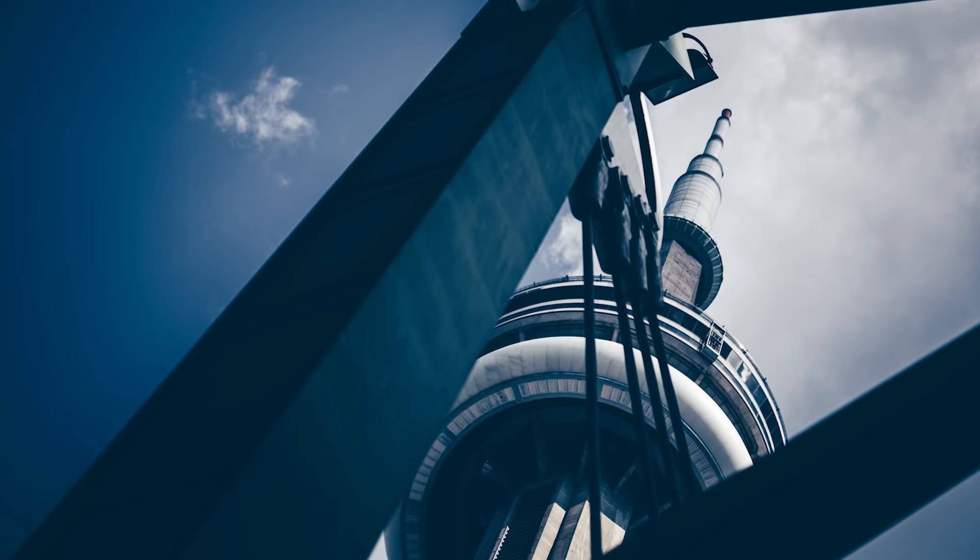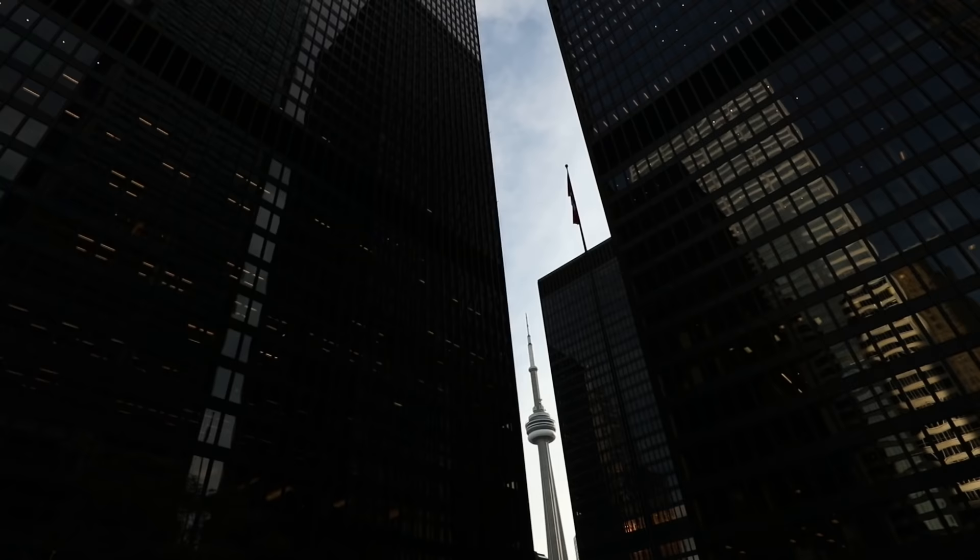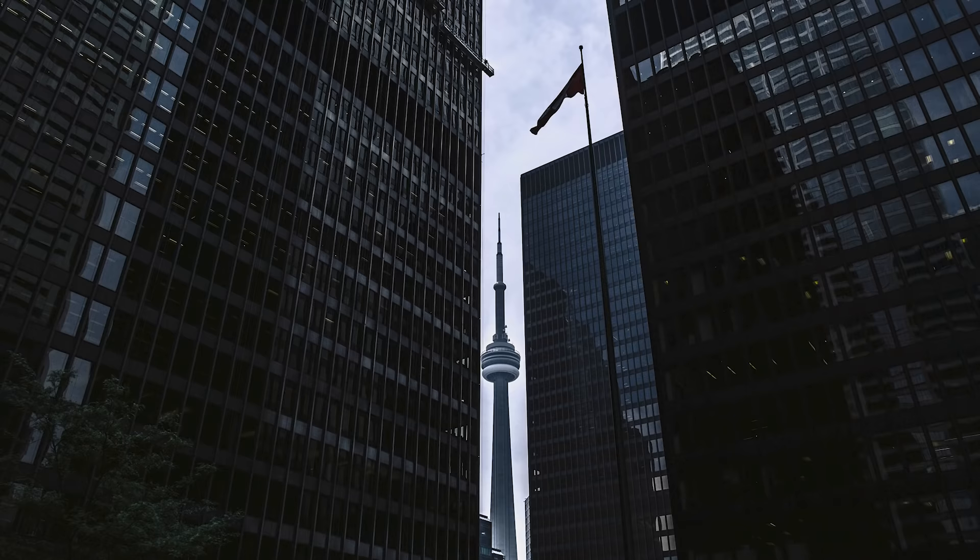Framing buildings using other buildings — just like we talked about in the composition video, using other buildings to frame the building that is the subject can be a super cool, meta, if you will, way of approaching photography when it comes to buildings. Here's an example right here of two office buildings sandwiching the CN Tower with a little sliver in between that it just fits right, it's just perfect.